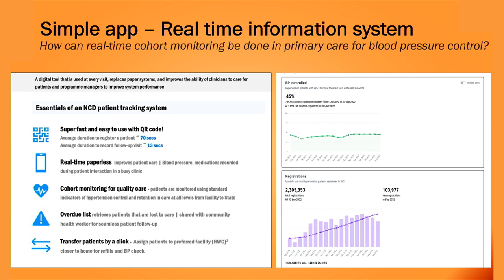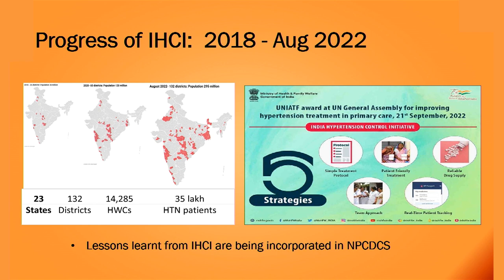Overall, a 45% hypertension control rate was achieved after five years. IHCI is now implemented in 23 states across 132 districts, with 35 lakh hypertension patients under follow-up. On 21st September, this project received a UN award as a best practice. Importantly, completing the third phase of implementation research, all lessons learned from IHCI are being incorporated into the national program.